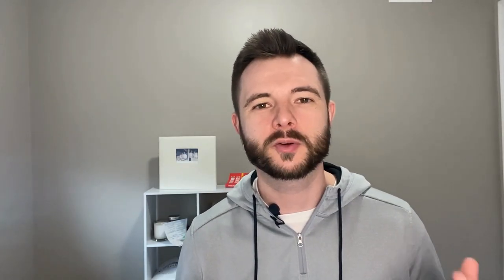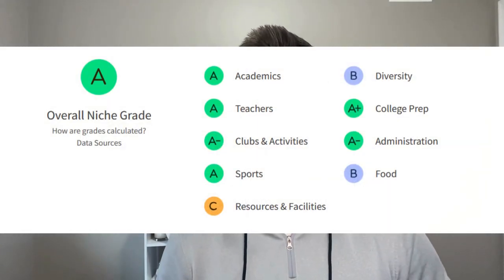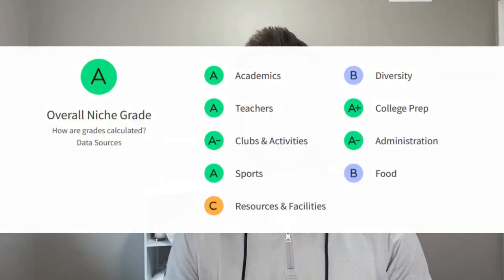Freehold Borough School District is rated C+ on Niche.com with about 1,600 students, a 14-to-1 student-teacher ratio, and two elementary schools and one middle school. For high schools, both Freehold Township and Freehold Borough are part of the Freehold Regional High School District, rated A- by Niche.com. This district includes six public high schools: Freehold Township, Freehold Borough, Manalapan, Marlboro, Colts Neck, and Howell.